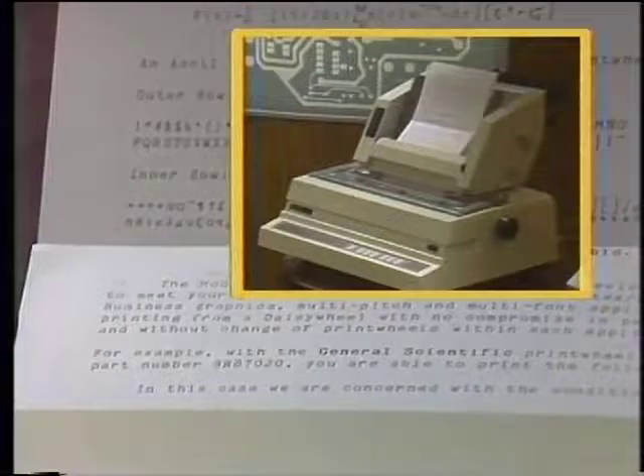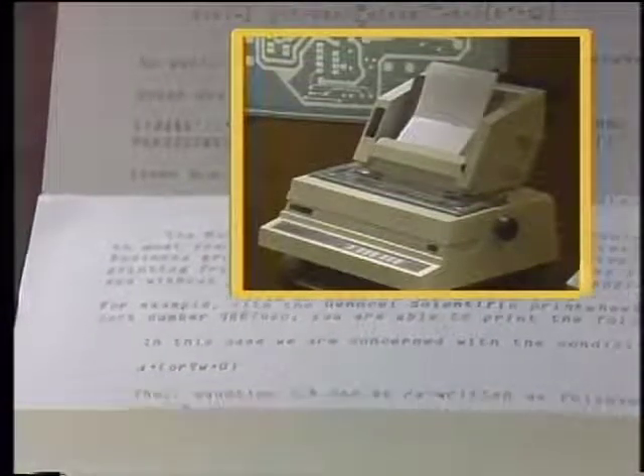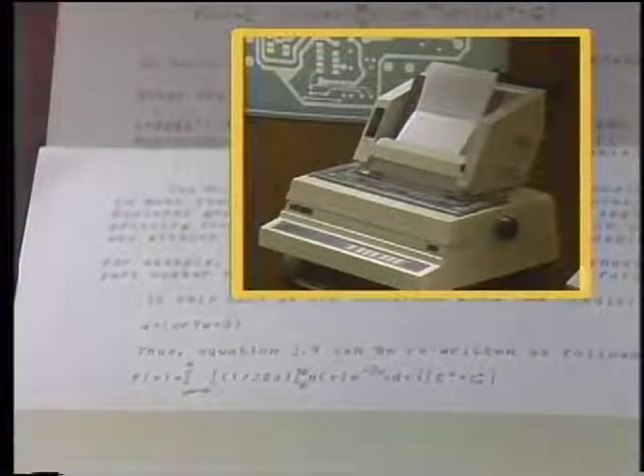We see two trends in daisy wheel printing technology. The first is toward larger numbers of characters per print wheel — here we have 192. We also see the growth of accessorization. You're actually seeing an electronic double-bin feeder, which is a very throughput-oriented trend for the market to increase the amount of throughput for any amount of time.